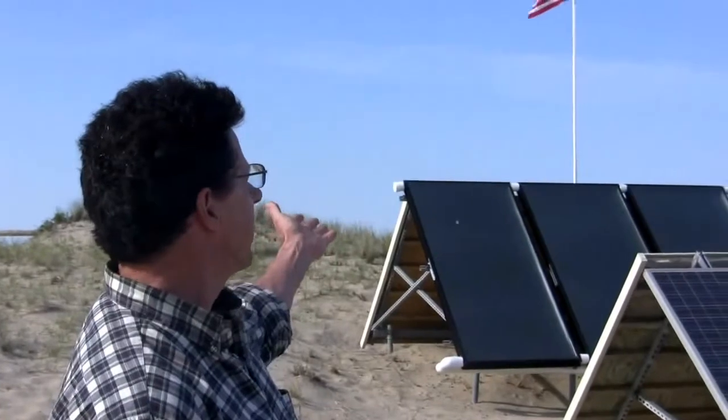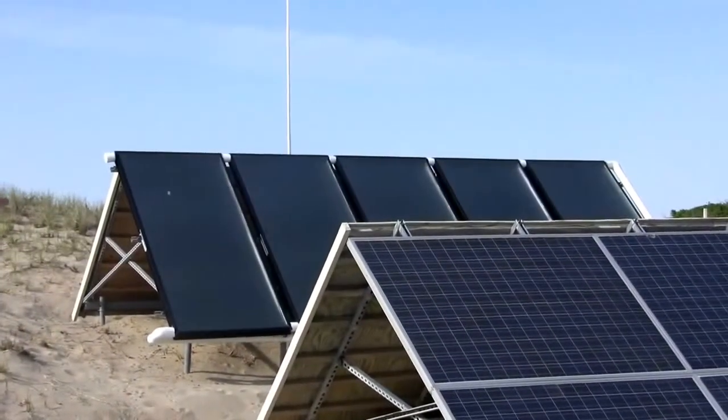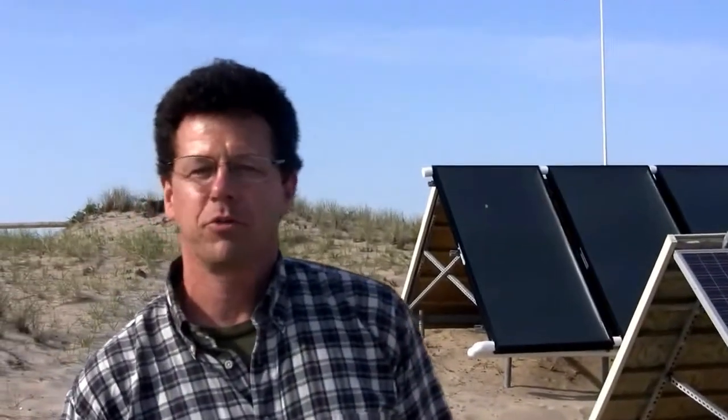The latest version is the panels behind the photovoltaic solar electric — those are solar thermal panels. That avoids using propane for heating hot water, as well as providing some supplemental heat to the keeper's house in the shoulder season.